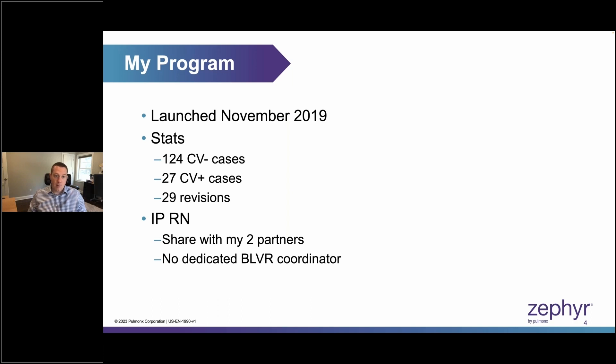I launched my program at the end of 2019 — perfect timing with the ongoing pandemic. Since then, we've treated over 120 cases that were collateral ventilation negative, almost 30 additional cases that were collateral ventilation positive, and about 30 revisions as well. It's important to understand that not every procedure is going to be perfect right off the bat. Sometimes it requires a second procedure to really get things perfect, and patients are okay with that.